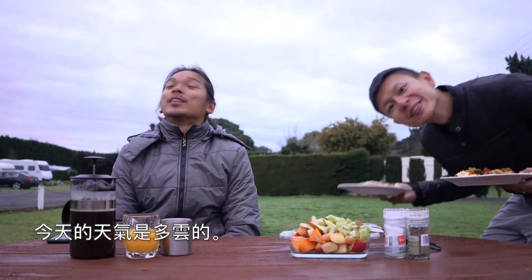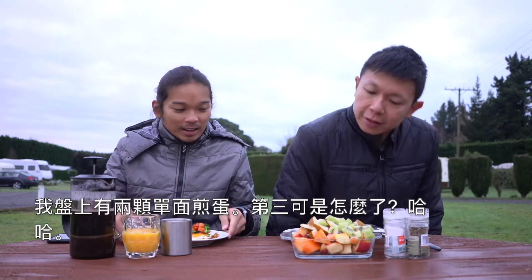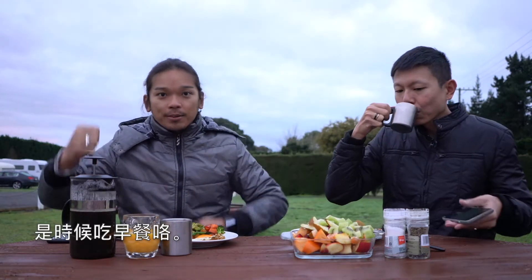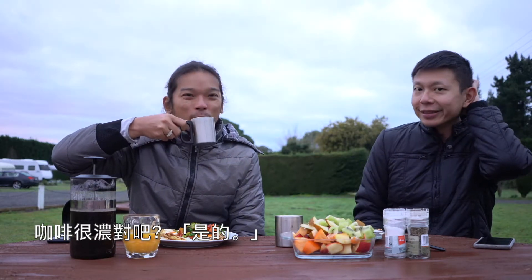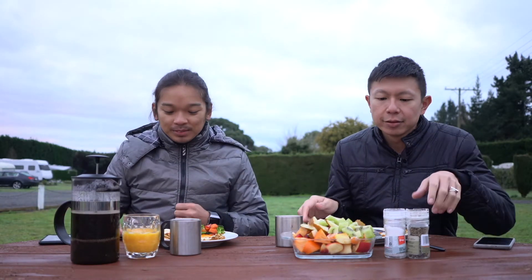Today the weather is partly cloudy. Breakfast for today is a full bowl of fruits, then two beautiful sunny eggs — one is a bit burnt, so I cut away the burnt part. Time for breakfast! The coffee is very strong and very acidic, but it's nice. Robust. We decided to finish all the coffee.